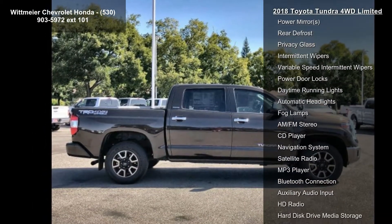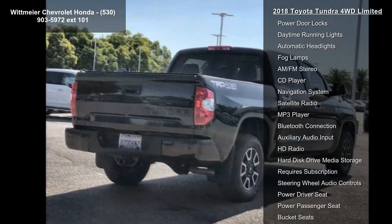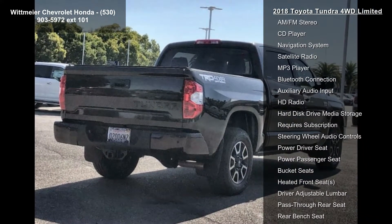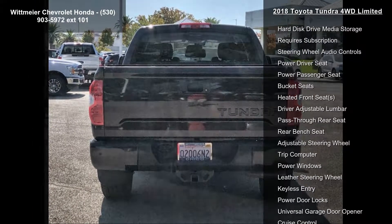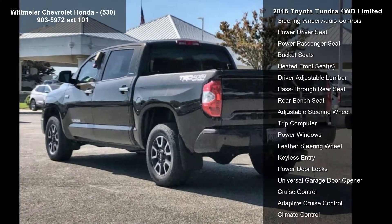Four-wheel drive, tow hitch, power steering, ABS, four-wheel disc brakes, brake assist, brake actuated limited slip differential, aluminum wheels and tires, front performance.